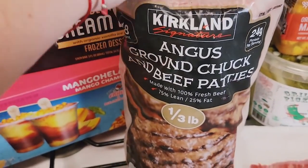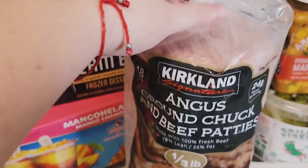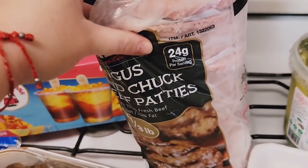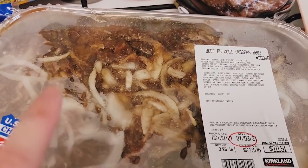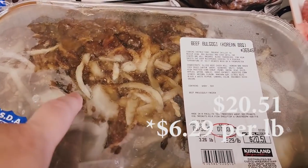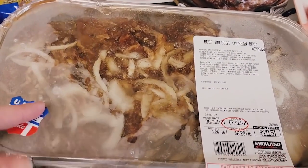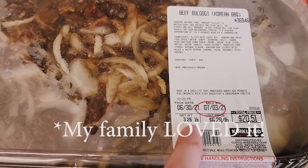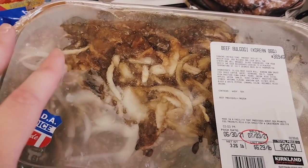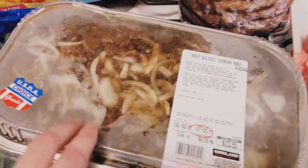We got Angus ground chuck beef patties — one-third pound each — because it's grill season and we've been barbecuing about once a week. We also got beef bulgogi for the first time — it's Korean barbecue style meat with onions, a little over three pounds at $6.29 per pound. Comparable to how expensive meat is right now. We're going to barbecue that sometime this weekend. We're really excited to try it.